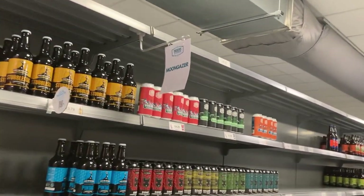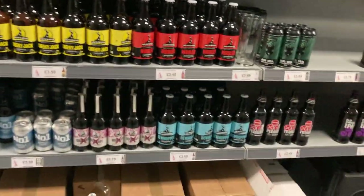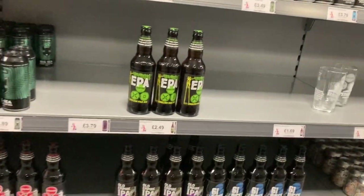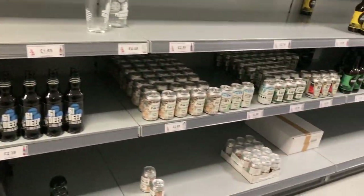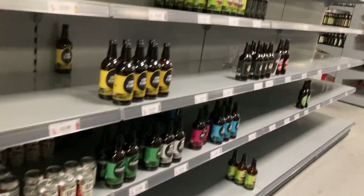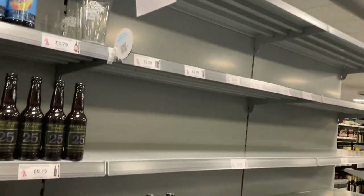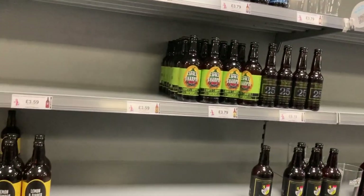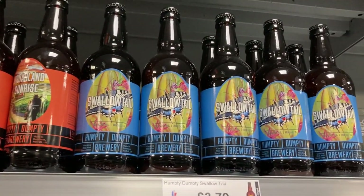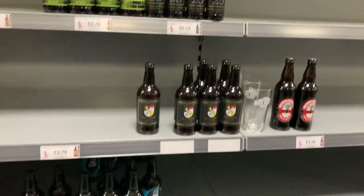Oh here we go — so this is Moon Gazer. I've got Mad Squirrel next to it, in London. This one hasn't actually got a specific brandy variety, just a mixture of all of them. I do like Mad Squirrel. They've got some nice ones in here — Humpty Dumpty. And I know these are the Humpty Dumpty ones — they're the local breweries. Let's have a look — yeah, Norfolk, Reepham in Norfolk, so that's why they're advertising them.